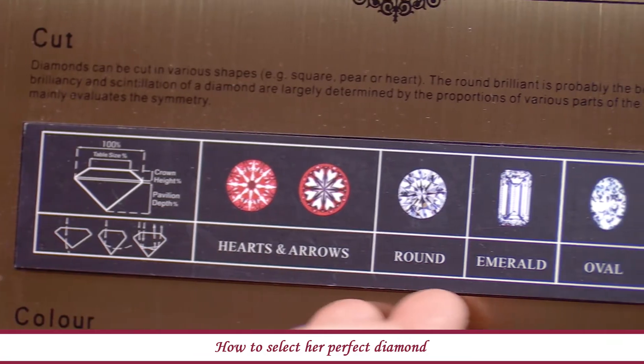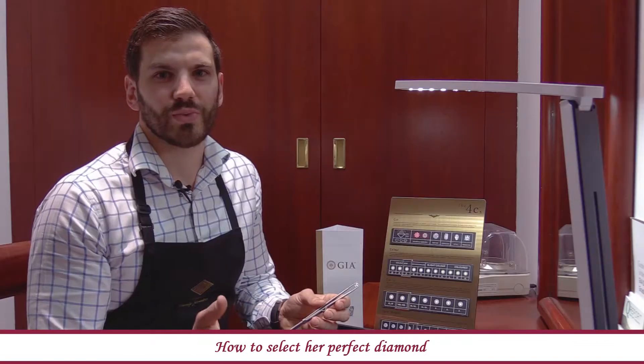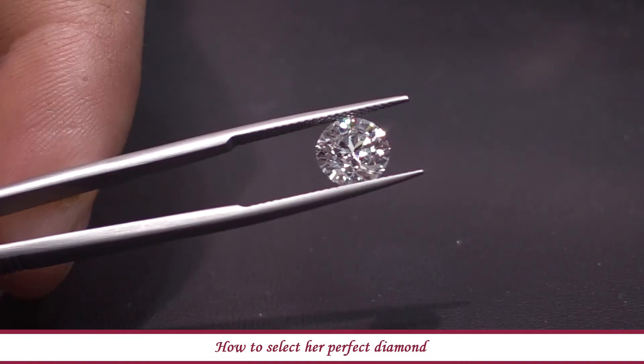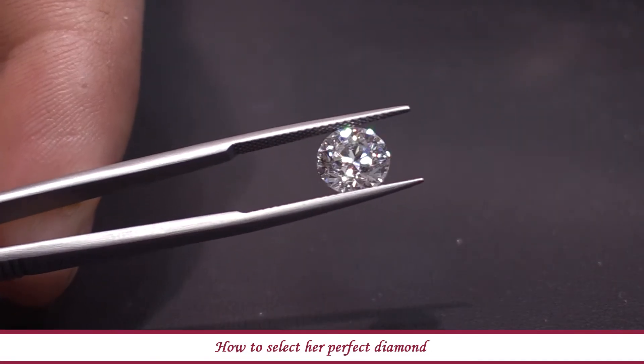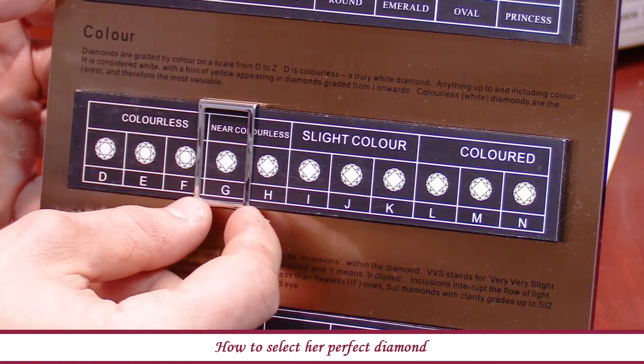In terms of discussing the cut of a diamond, we need to consider the aspects of the qualities of cut. At Hogan's we only source triple excellent cut diamonds. In terms of colour, we look for the perfect white stone. We source stones from a D through to a G in colour — the top four colour gradings.